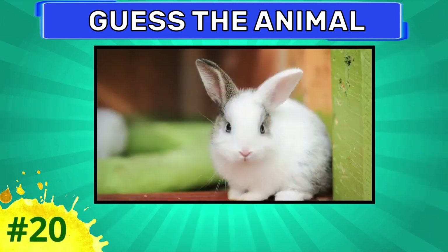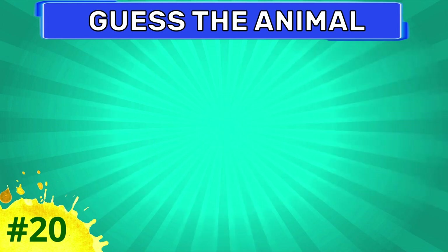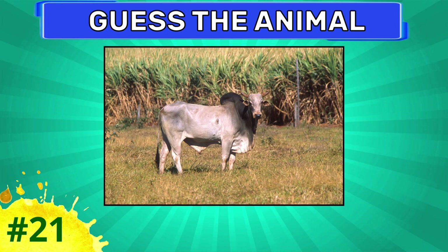Donkey. Can you guess this one? This is rabbit. Which animal is this?